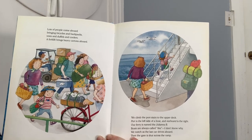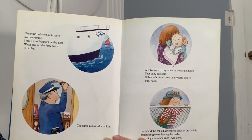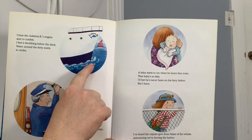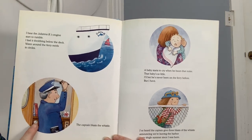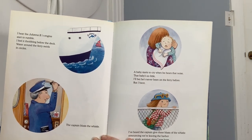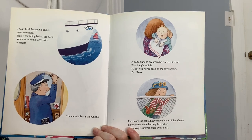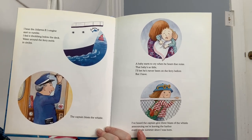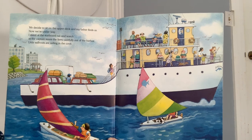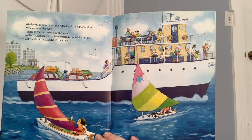We watch as the last car drives aboard. Then the gate is shut across the ramp. I hear the Julianna Bee's engine start to rumble. I feel it throbbing below the deck. Water around the ferry swirls in circles. The captain blasts the whistle. A baby starts to cry when he hears that noise. That baby's so little, I'll bet he's never been on the ferry before. But I have. I've heard the captain give three blasts of the whistle announcing we're leaving the harbor every single summer since I was born. We decide to sit on the upper deck and my father finds us. Now we're underway. I stand at the starboard rail and watch as the captain steers the ferry carefully out of the harbor.